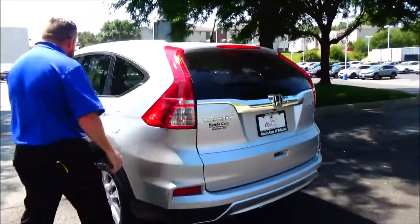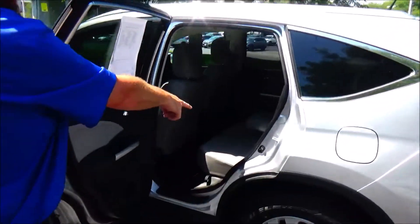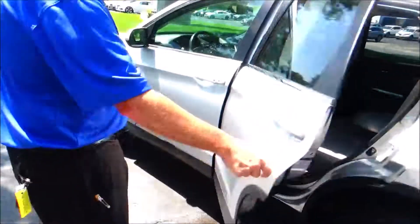The CR-V is a five passenger vehicle with lots of leg room space, flat floor, center armrest with cup holders, latch system for child safety seats, mat pockets, cupholders and storage in the door, and child security door lock.